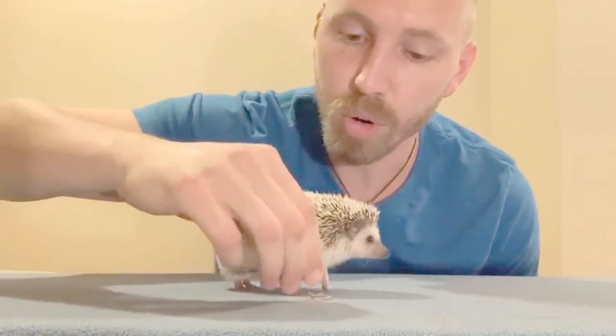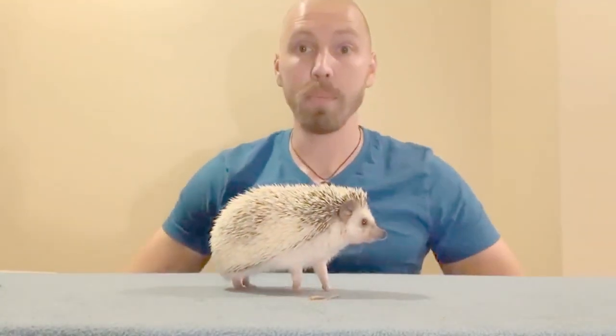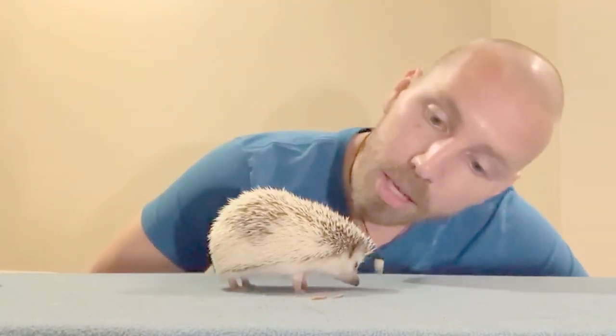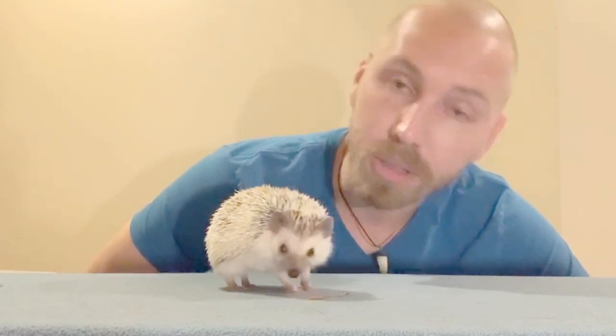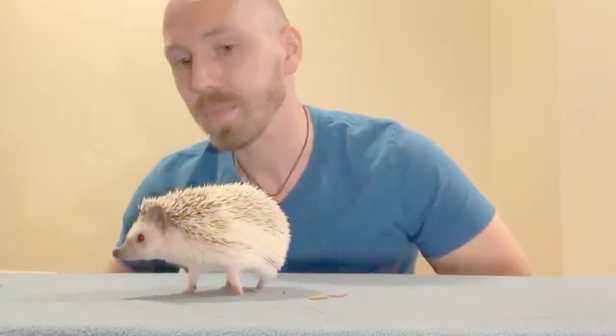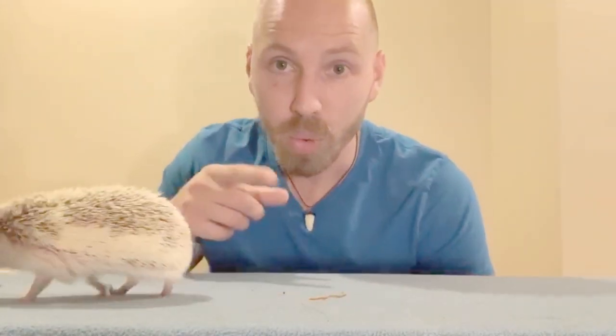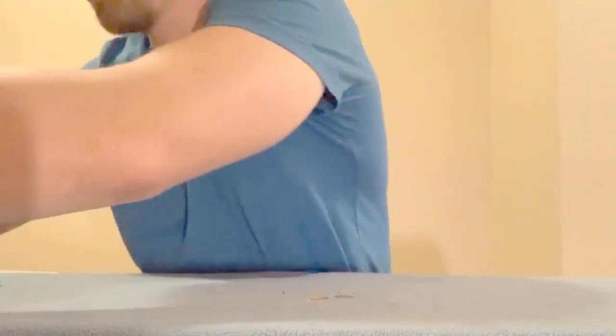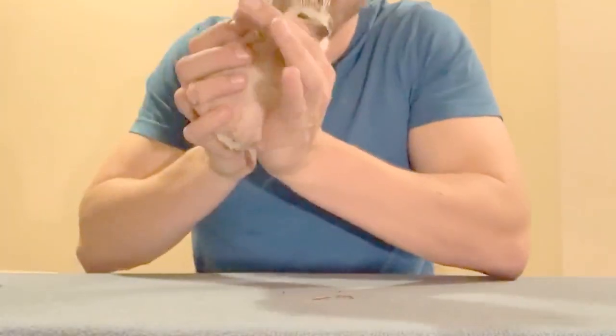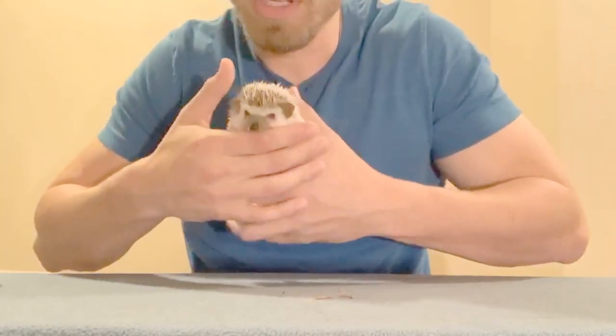Hedgehogs, besides their very adorable appearance, were also made popular by the very popular Sega character Sonic the Hedgehog. No, they cannot roll into a ball or run as fast as Sonic can, but they are very speedy little guys and they can roll into a ball for protective purposes — because on top are spikes, but underneath is a very soft belly, as you can see here.